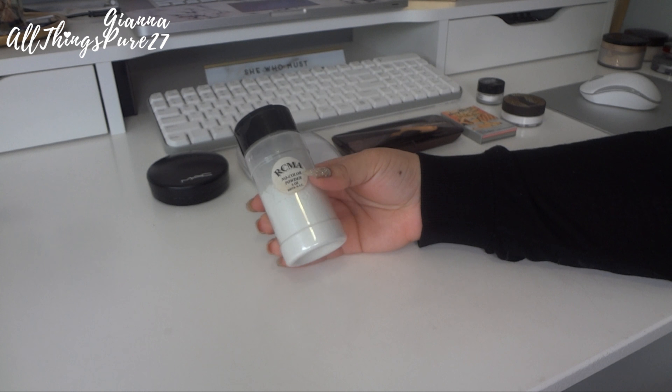Next is the Tarte Smooth Operator Amazonian Clay Finishing Powder, which I got at Jen Beauty. I don't really like it — it's not bad, I just don't think it's anything special and I don't use it. It feels smooth but also a bit silky in a way that's not great — and I think it can be a little drying. I only used it once or twice and already knew I didn't like it, so I'm going to pass this one along.